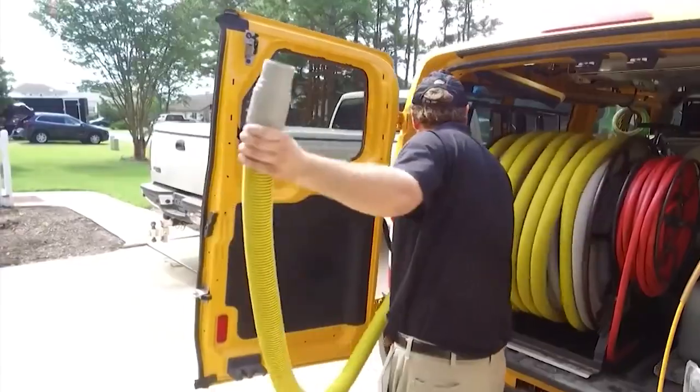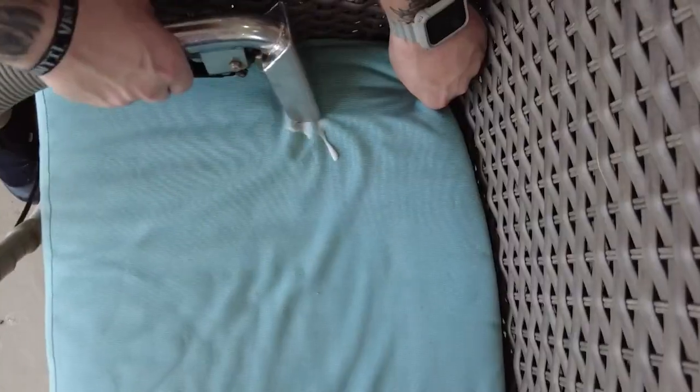So when people do decide that they need a professional cleaner, how should they get in touch with you? Call 1-800-STEAMER, 24/7, you can reach us and get something scheduled, or you can go to stanleysteamer.com and get something set up with us.